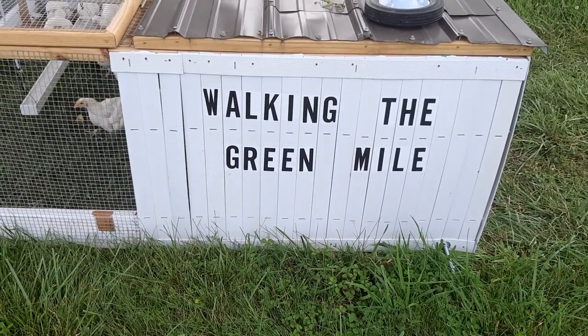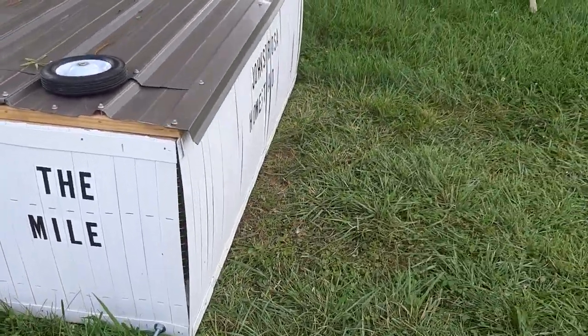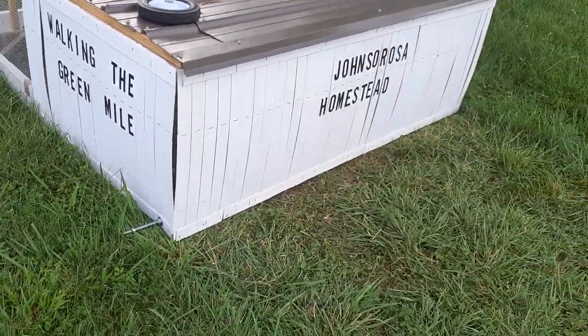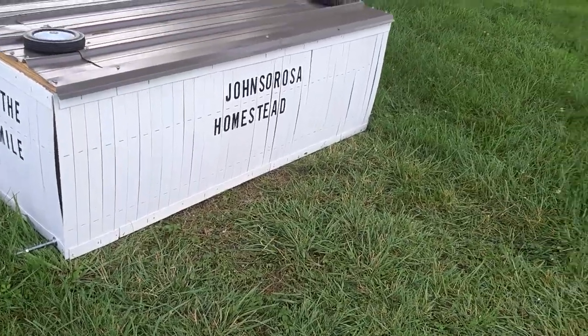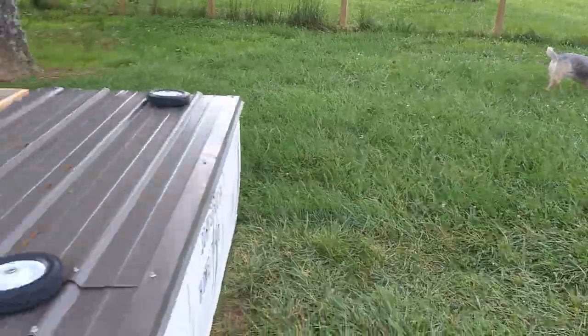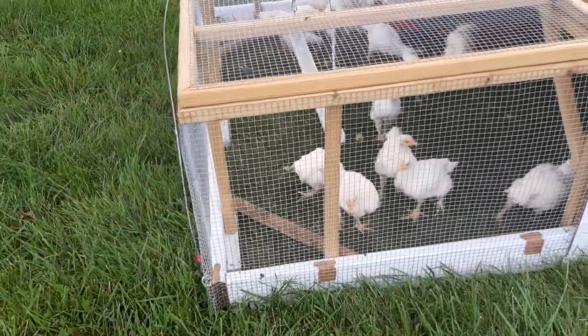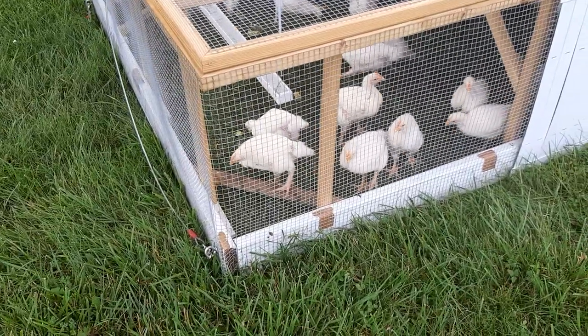Welcome to episode 2 of Walking the Green Mile at the John Serosa Homestead. Pepper is our guard dog and herder. Of course, she's not herding the chickens right now — you want these to gain weight, not lose weight from running from her.